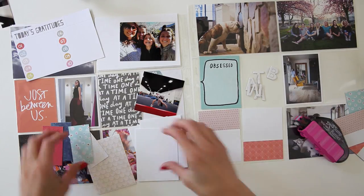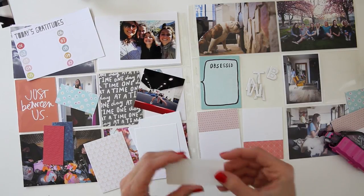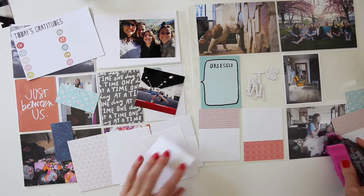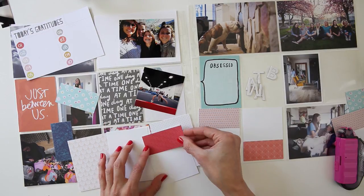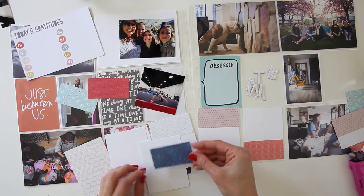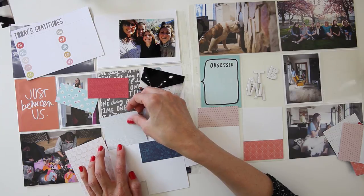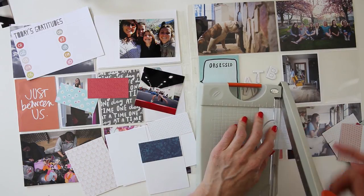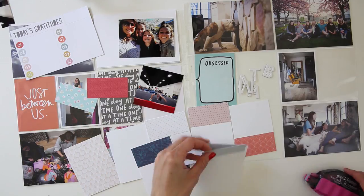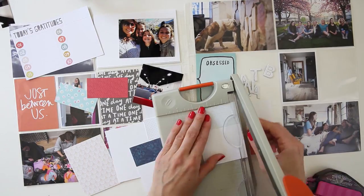So you're just watching me assemble these cards together. What I ended up doing is cutting the pattern paper to one and a half inches, and that way the letters were able to fit on perfectly but still have a little bit of a border. I think I cut a few more patterns and then I realized I had more pink and I wanted more blue, so I'm just kind of messing around and trying to decide exactly what I want to use.